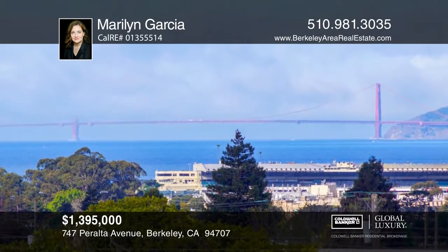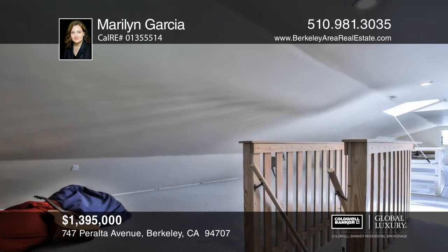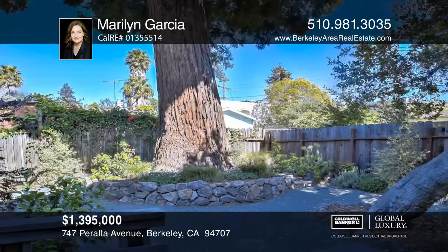If you need more room, the huge developed attic has endless possibilities. Don't miss the magnificent redwood tree that is the centerpiece of the lovely back garden.